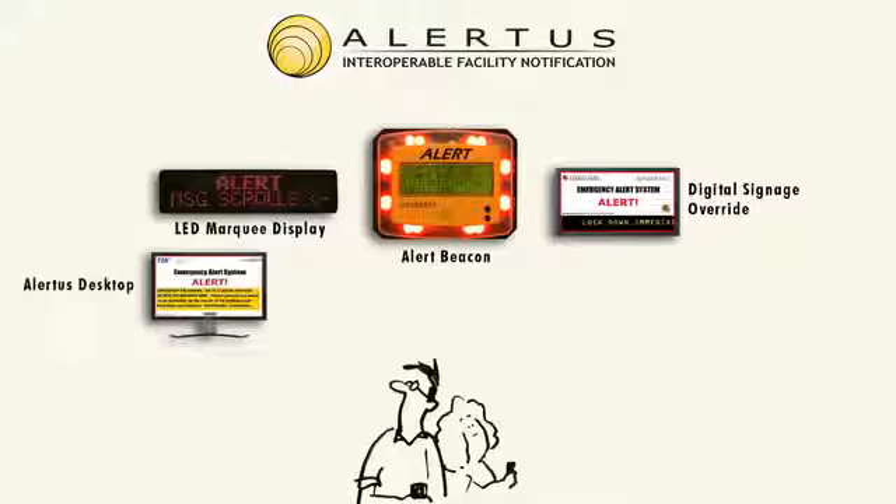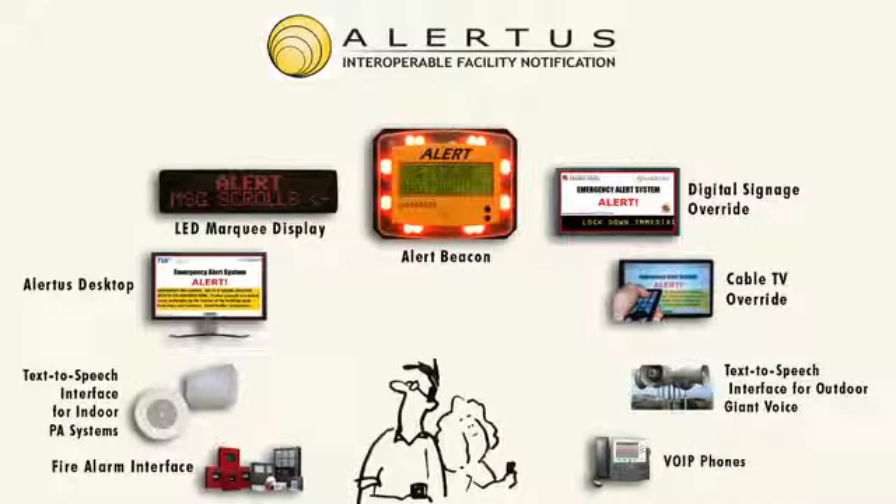We are Alertus and that's what we do. We create innovative mass notification appliances specifically designed to work as a standalone system or to be activated from within your EMN solution.